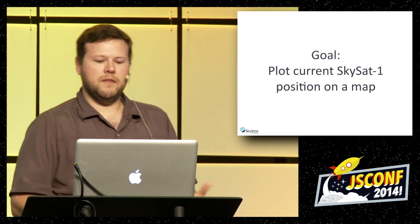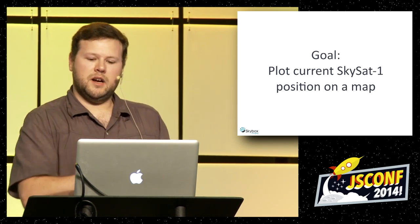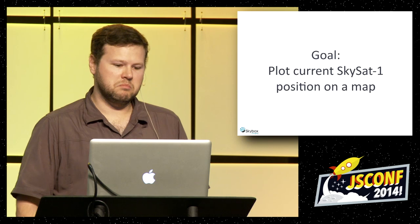My goal is to plot the current position of SkySat-1 — the name of our satellite — and stick it on a map. Let's see how far we can go.